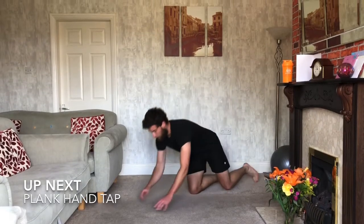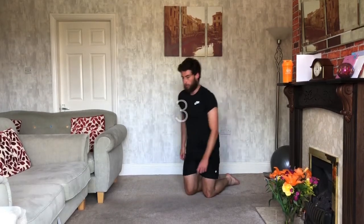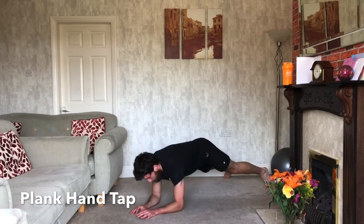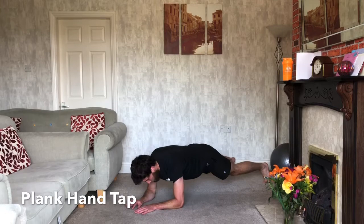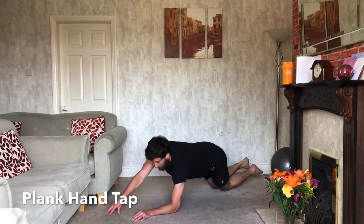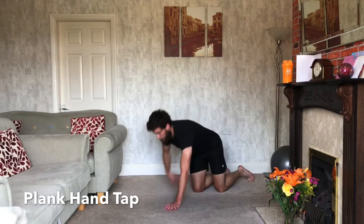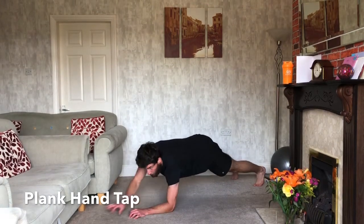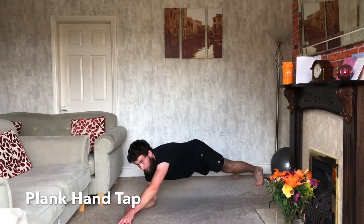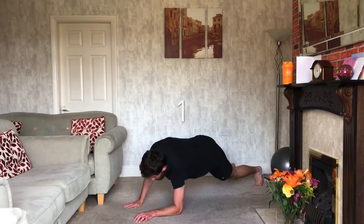Plank hand taps next — down on that plank, reaching out in front of us, tapping forward with our hands. A few variations: if you're really struggling, just hold a full plank; if not, you can drop onto your knees, or come up into a push-up position and then put the hand forward. Any variation is good — any variation works; it's better than stopping. Three, two, one — relax.